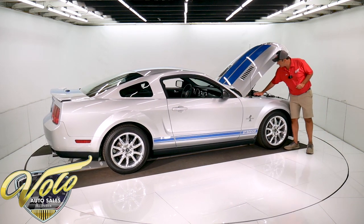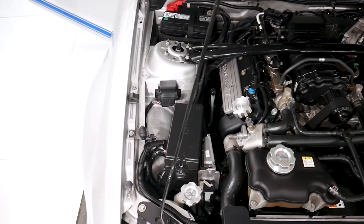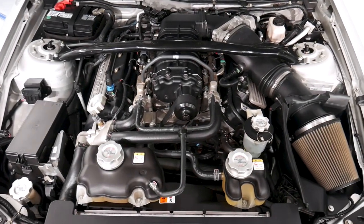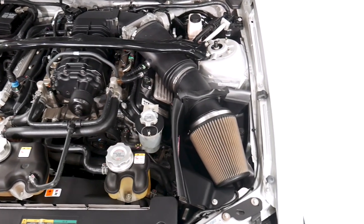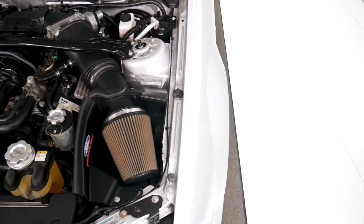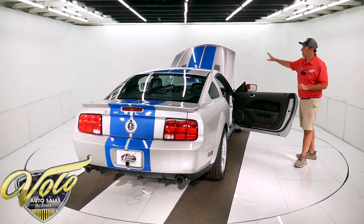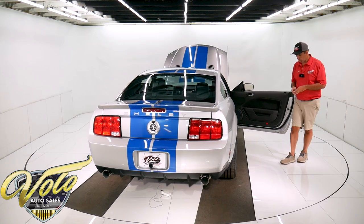It also has this heavy duty support brace — a Ford racing support bar across the top. The motor compartment is immaculate, spotless, not been messed with. Part of the KR package is that some pro-cal calibration was done to the motor as well.